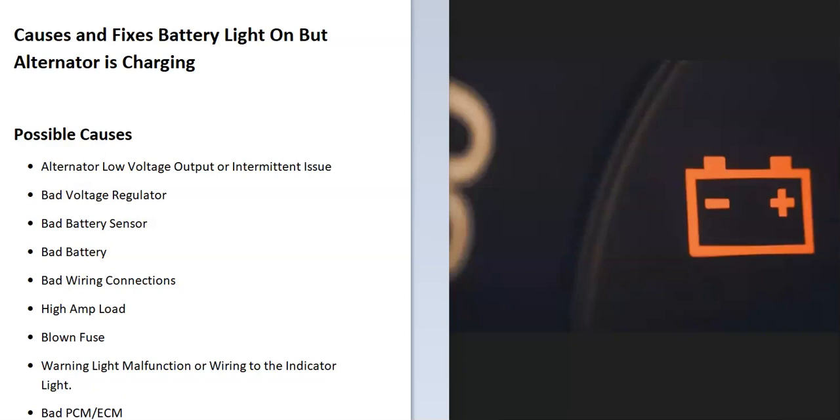If you have a vehicle and the battery light is staying on but you test the alternator and it's charging, I thought I'd go over the causes of this and how you might be able to go about fixing it. Some possible causes include the alternator putting out low voltage or it might be an intermittent issue.